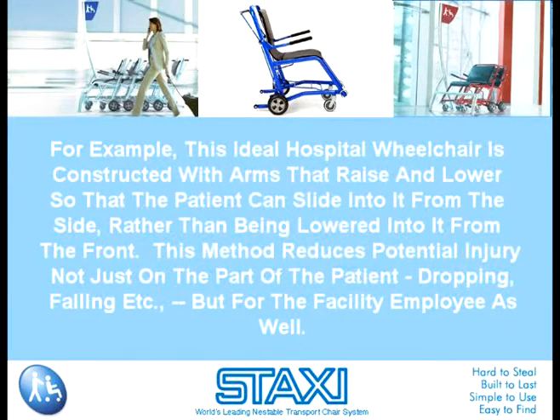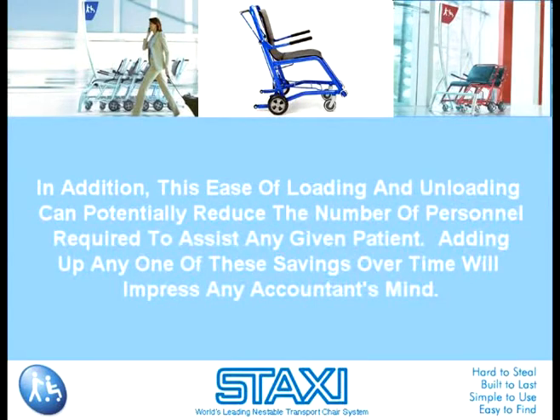For example, this ideal hospital wheelchair is constructed with arms that raise and lower so the patient can slide into it from the side rather than being lowered into it from the front. This method reduces potential injury, not just on the part of the patient — dropping, falling, etc. — but for the facility employee as well. In addition, this ease of loading and unloading can potentially reduce the number of personnel required to assist any given patient. Adding up any one of these savings over time will impress any accountant's mind.